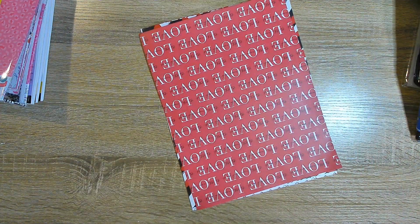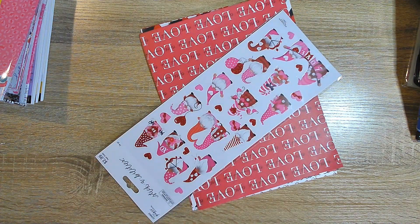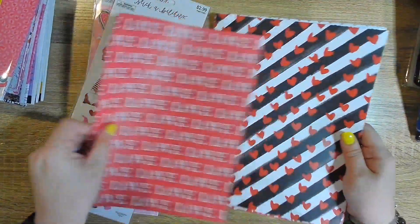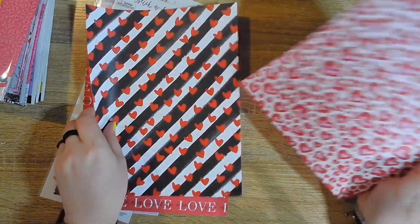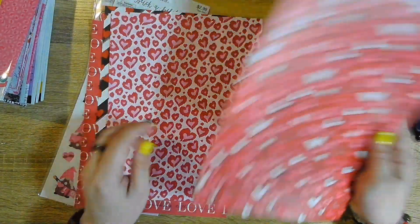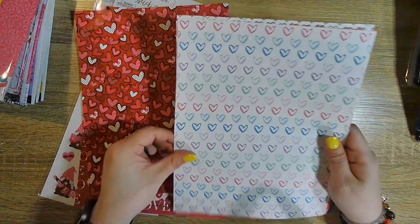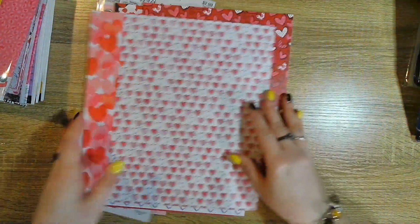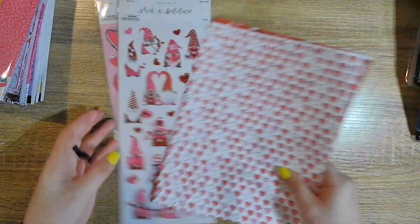My mom also picked stuff out for me to craft with. She loves hearts and gnomes, so she got hearts and gnomes and heart papers for me to craft with. I have to come up with something to do with these papers — something for my mom, probably.